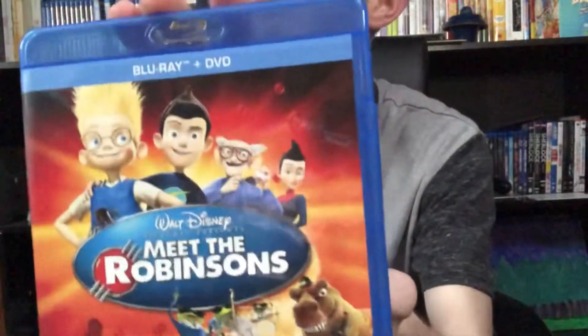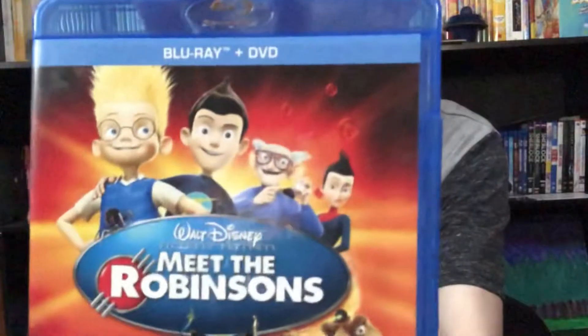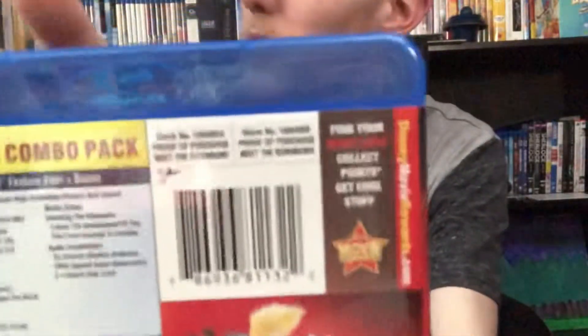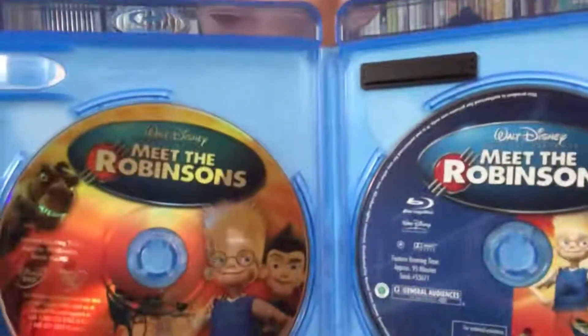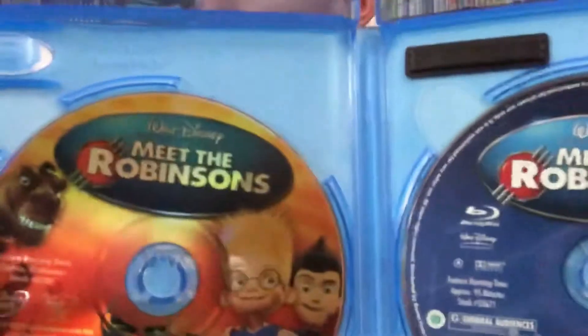Last but not least we have Meet the Robinsons — one of my all-time favorites and a very underrated film, in my opinion. In the box we have some disc art once again, which is very nice. It's kind of a product of the times — when they still released disc art and now they're just doing that plain blue disc. It still gives it some character. The Blu-ray and DVD both have that little shimmer effect.